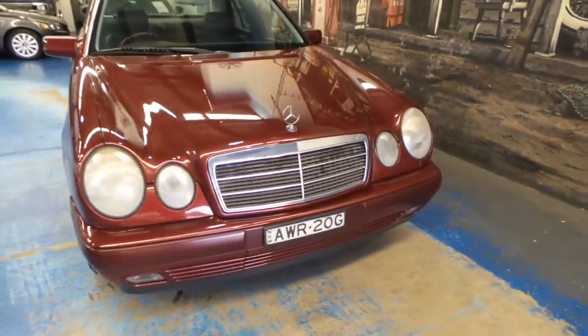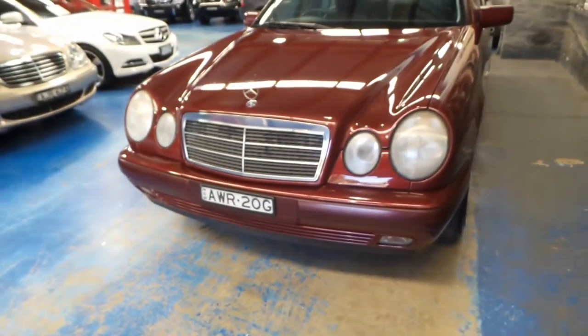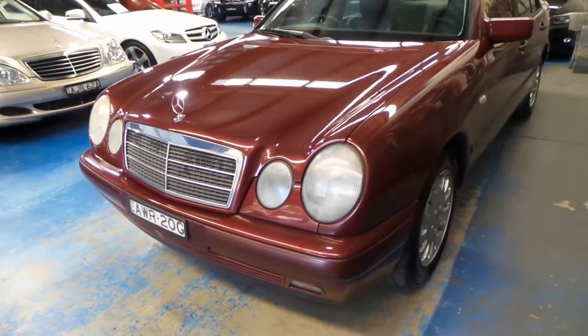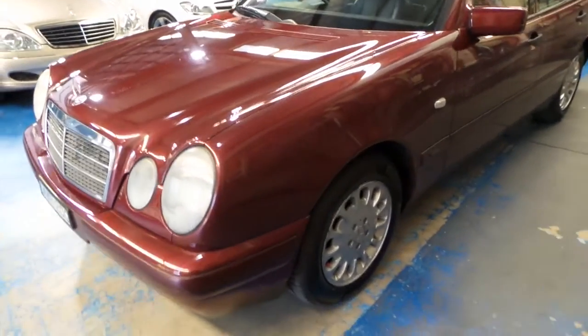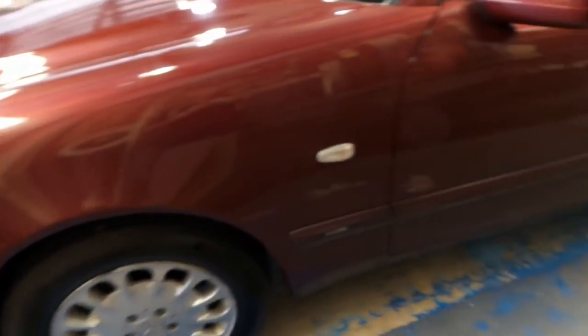Ladies and gentlemen, welcome to a video for our Mercedes-Benz W210 E240 Classic. It does have a load of options, this car, and what a beautiful colour it is — Titanite red with the charcoal grey interior.